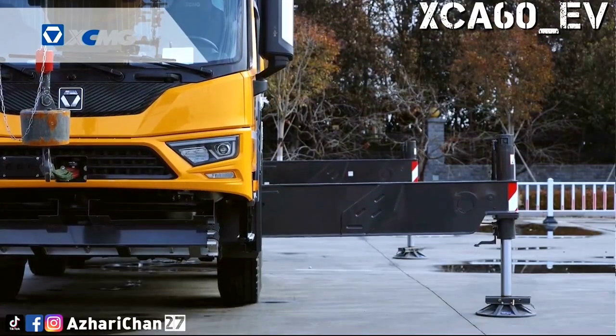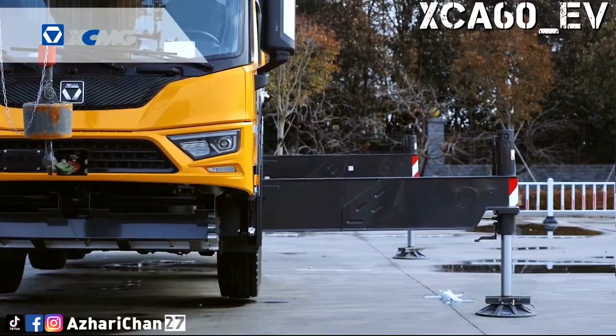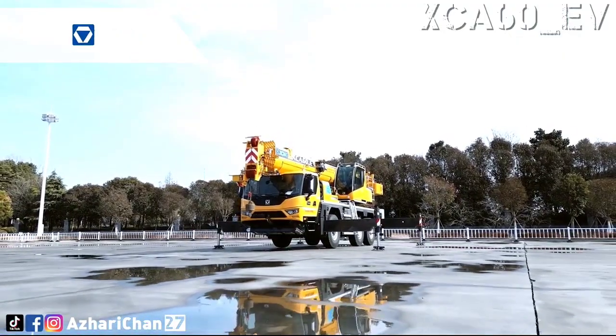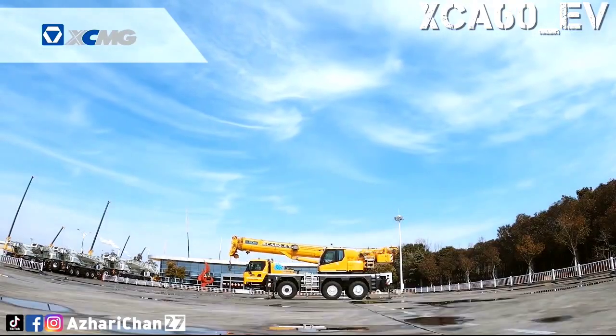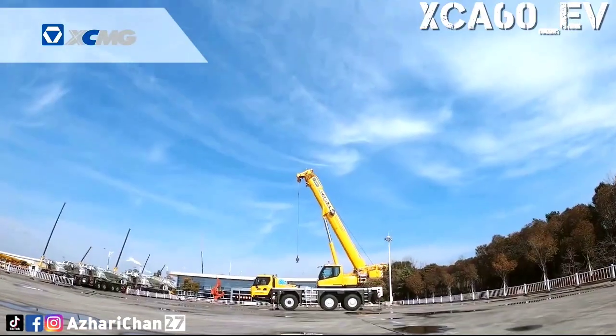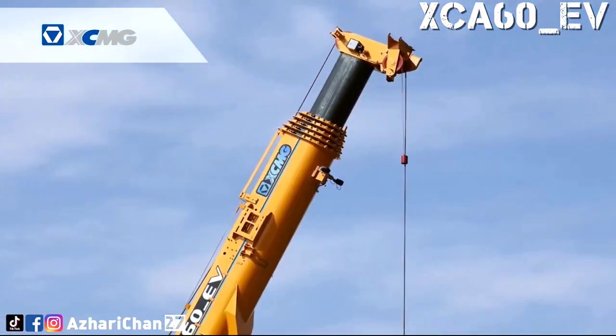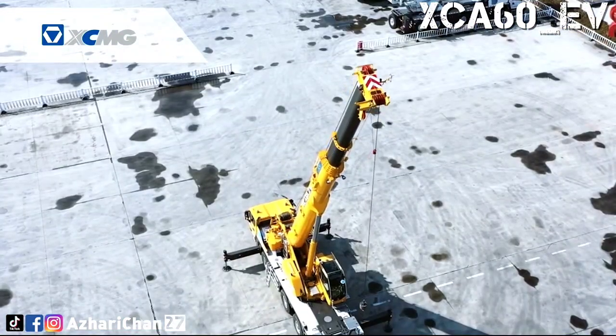The XCA60EV adopts the latest single-cylinder pin telescopic system with a six-joint boom of 48 meters long and a maximum lifting height of 63 meters, which is first-class performance among competing products of the same tonnage. It has attracted import from Europe and America, becoming a model of XCMG intelligent manufacturing to the world.